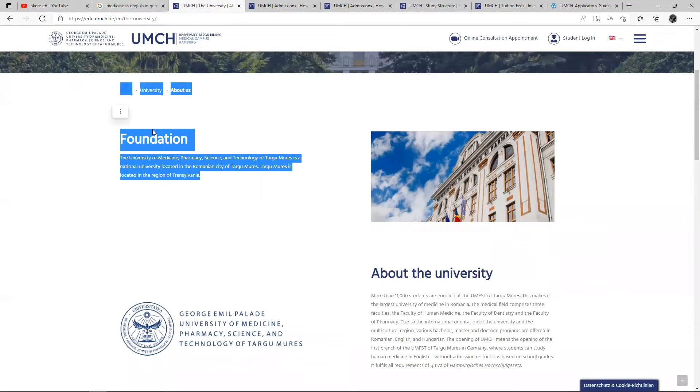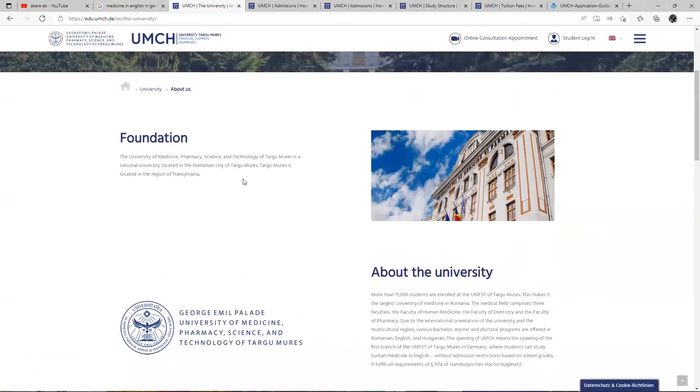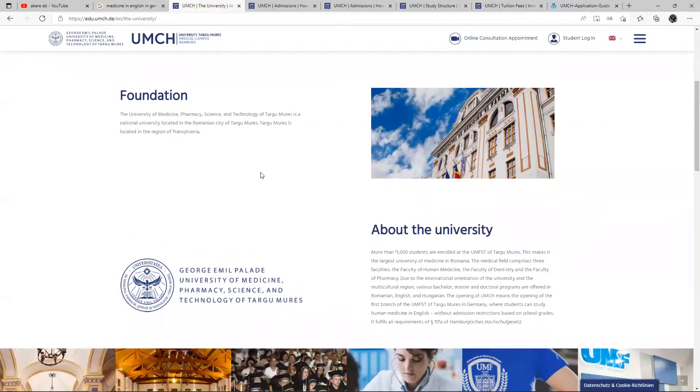So, what is this school all about? I'm not going to be reading through all these things we have here, but I'm just going to be picking out the key points and what you really need to know — how to apply for this medical program, which is actually taught in English, 100% in English. That is really interesting.